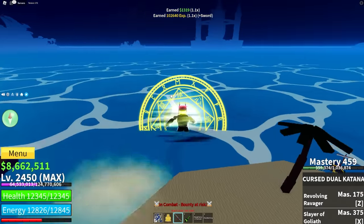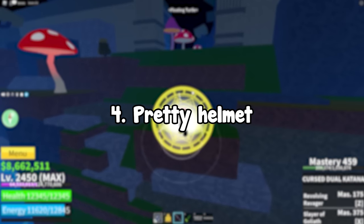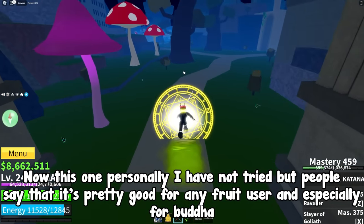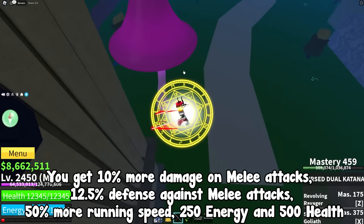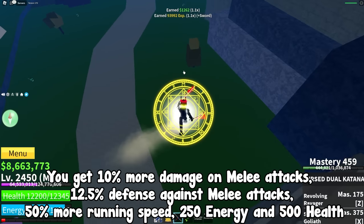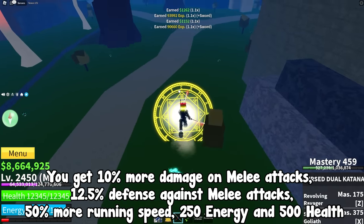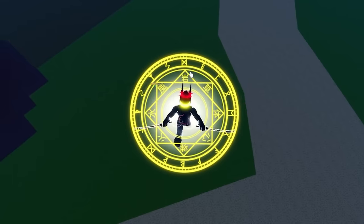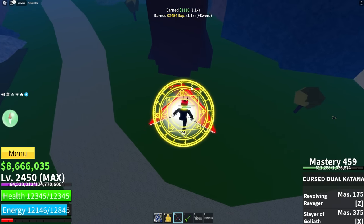This next one I personally haven't tried, but people say it's pretty good for any fruit user and especially for Buddha. You get 10% more damage on melee attacks, 12.5% defense against melee attacks, 50% more running speed, 250 energy, and 500 health — which is really good to be honest.